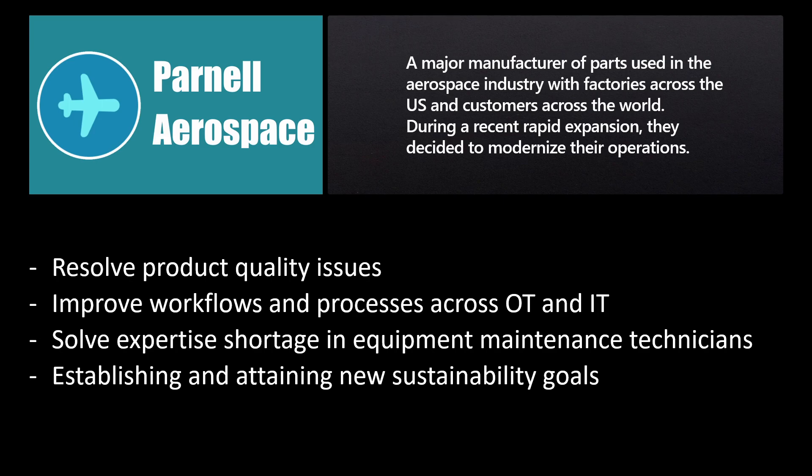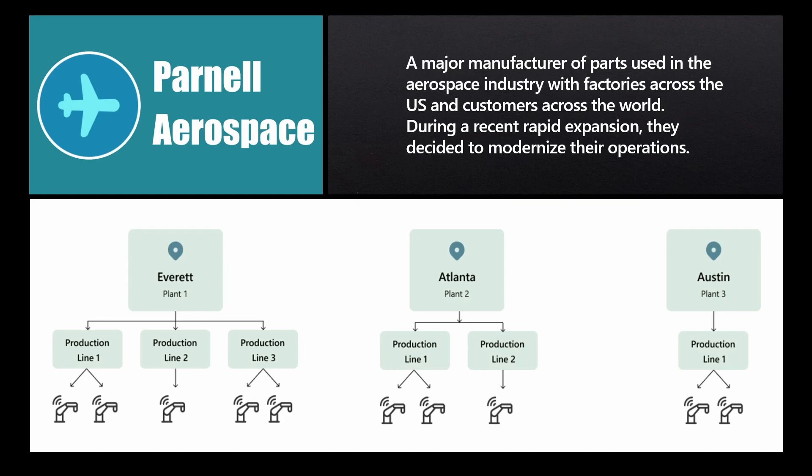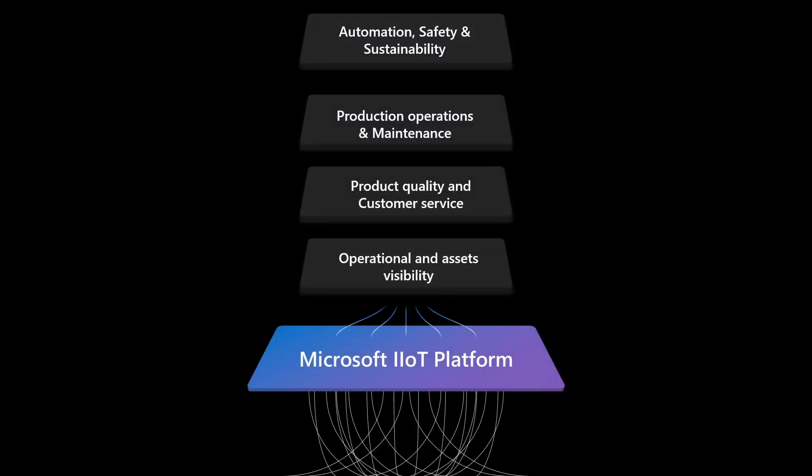All of that needs to be pursued while establishing and attaining new sustainability goals — improving their energy consumption and reducing the toxic waste generated by the production of corrosion-resistant parts. For this, they decided to modernize and digitalize their factory, integrate their IT and OT infrastructures to streamline processes and workflows, and empower their workforce by implementing remote monitoring, service, and diagnostics with IoT connectivity. The key outcomes they'll be pursuing include operational and asset visibility, product quality and customer service, production operations and maintenance, automation, safety, and sustainability — and we'll look at each of these with the Microsoft IoT platform.